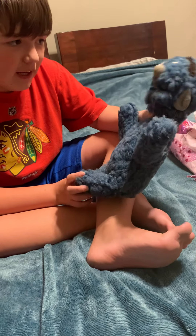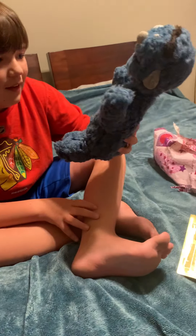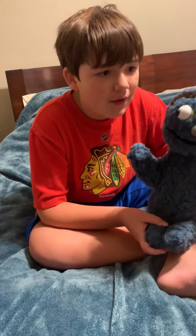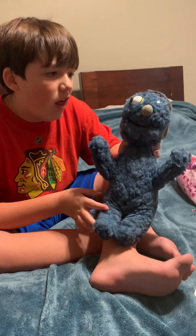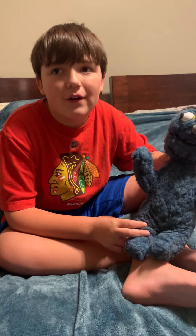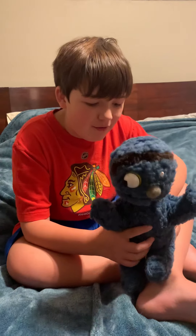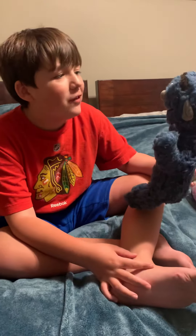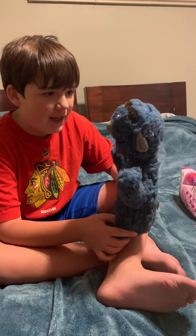His neck feels floppy because it is. I just wanted to make this little video about him because I got him last month — well, he was actually coming from France, so it took like a month to get here. He's finally here. He's really cool despite his missing eye.